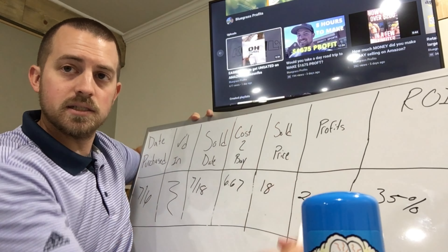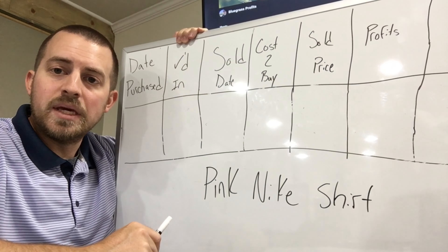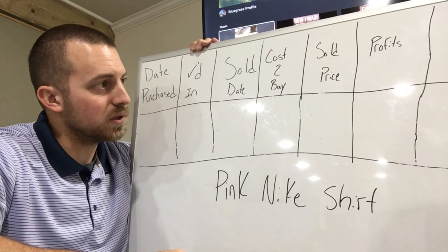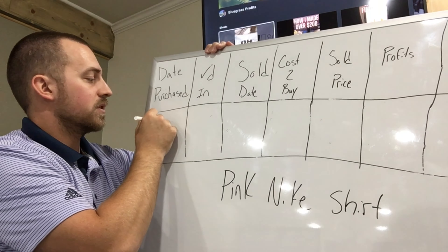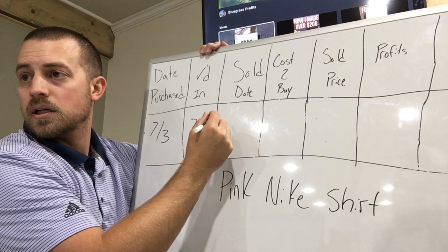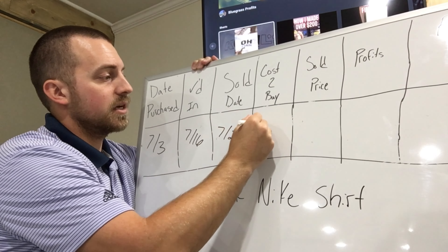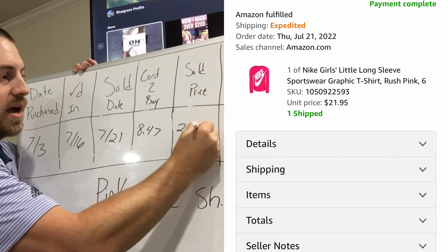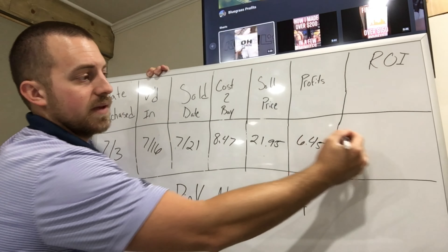I just need to sell out of the remaining ones to get my money back and move on. Next we have this pink Nike long-sleeve t-shirt, picked up during the 50% off clearance run at Hibbit stores — one location wasn't open yet so I stopped at a nearby Gabe's. Purchased July 3rd, checked into Amazon July 16th, sold July 21st. Cost was $8.47 using coupons, sold for $21.95, profit of $6.45 — 76% ROI.